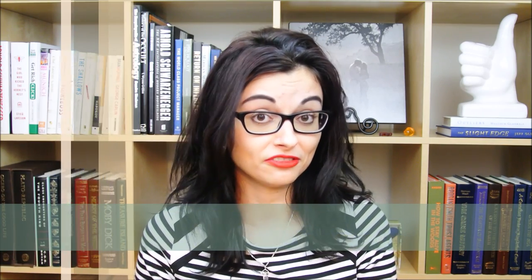I did a little research and found that the first two rows in the classroom do 30% better on exams than the back rows. So if you find yourself in a class you hate, or a class where you can't seem to grasp the material or focus, sit in front. That's what the toppers do.